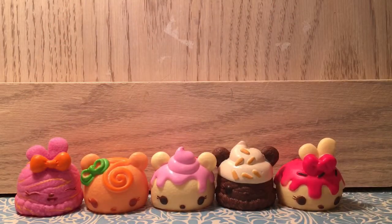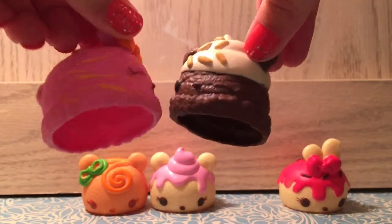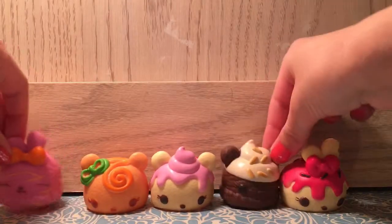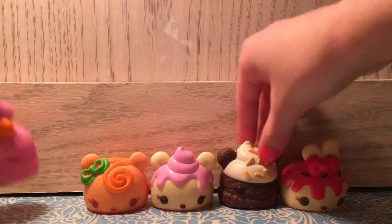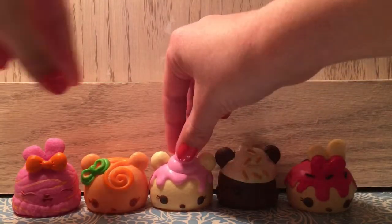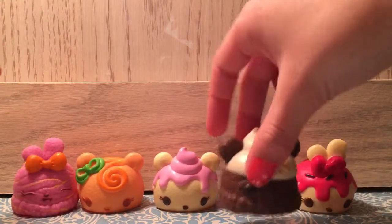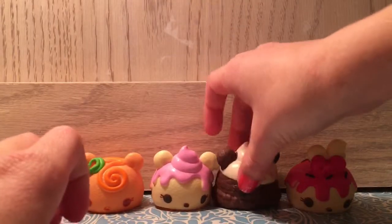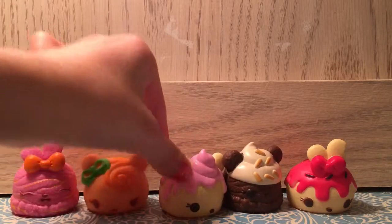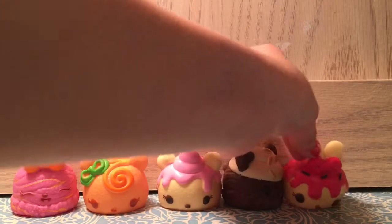The ice cream Noms obviously have an ice creamy texture at the bottom — they feel more like ice cream and smell a bit more like ice creamy flavors. The cupcake Noms don't have any whipped cream on top; they only have either a little swirl frosting, frosting drizzled with whipped cream, or a few other styles.